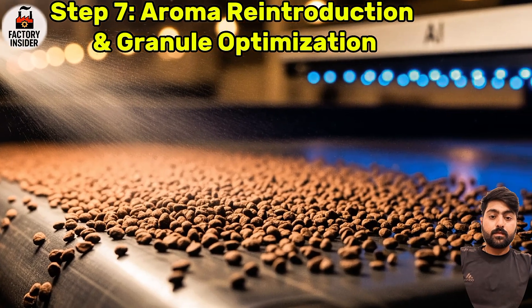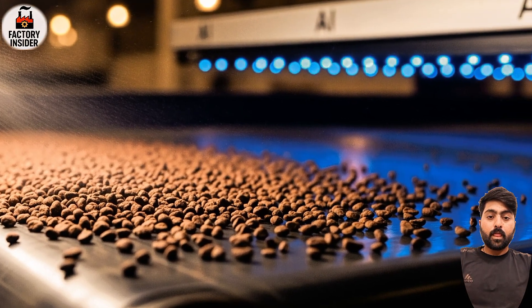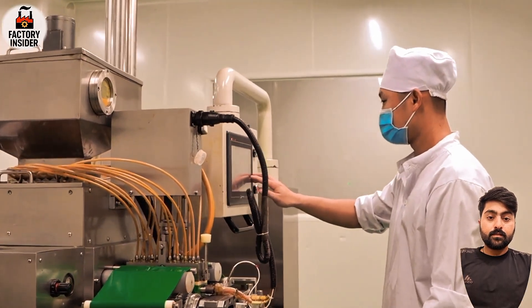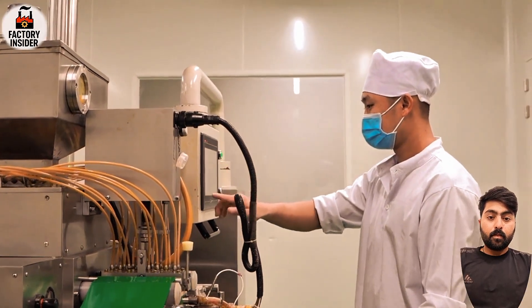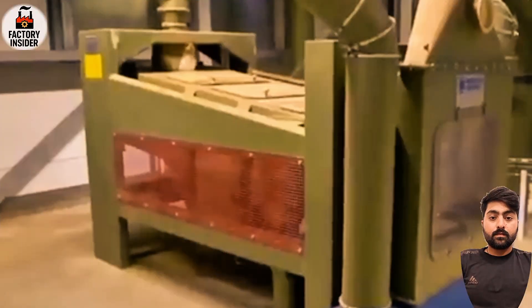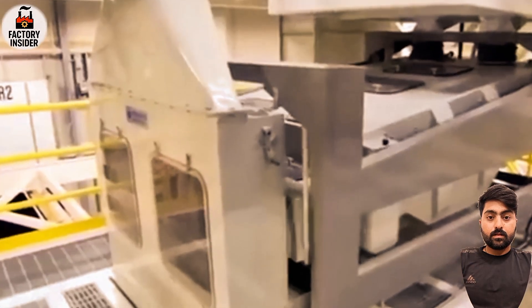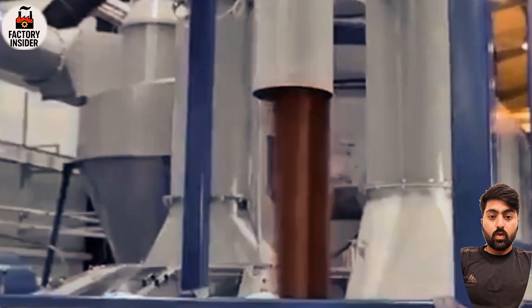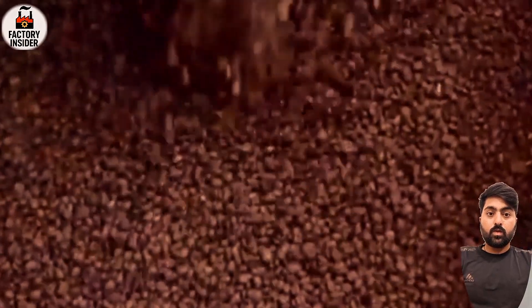Step seven: aroma reintroduction and granule optimization. Before packaging, there's one more secret step. The captured aroma — saved earlier during evaporation — is sprayed gently onto the dry granules, restoring that fresh-brewed smell. Then the granules are tested for size, consistency, solubility in hot water, moisture content, and shelf life. Each tiny crystal must dissolve in seconds and deliver the perfect cup every single time.